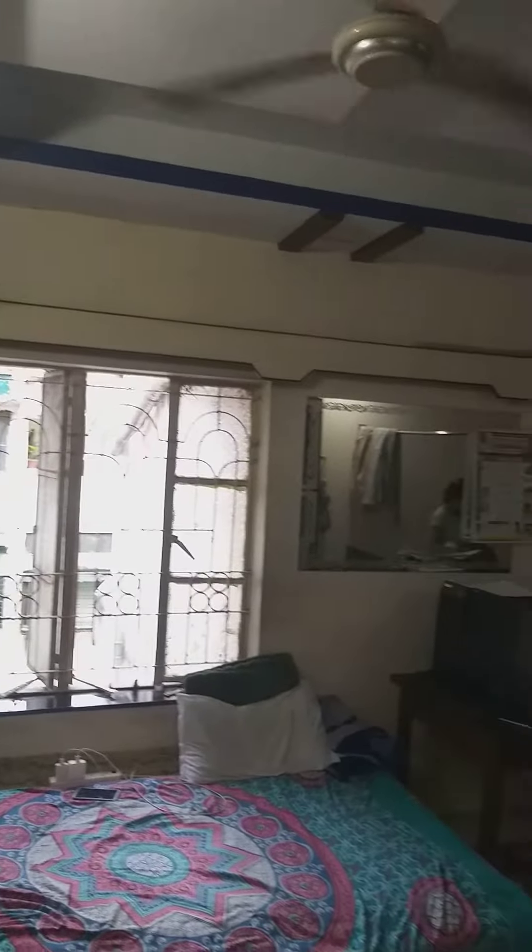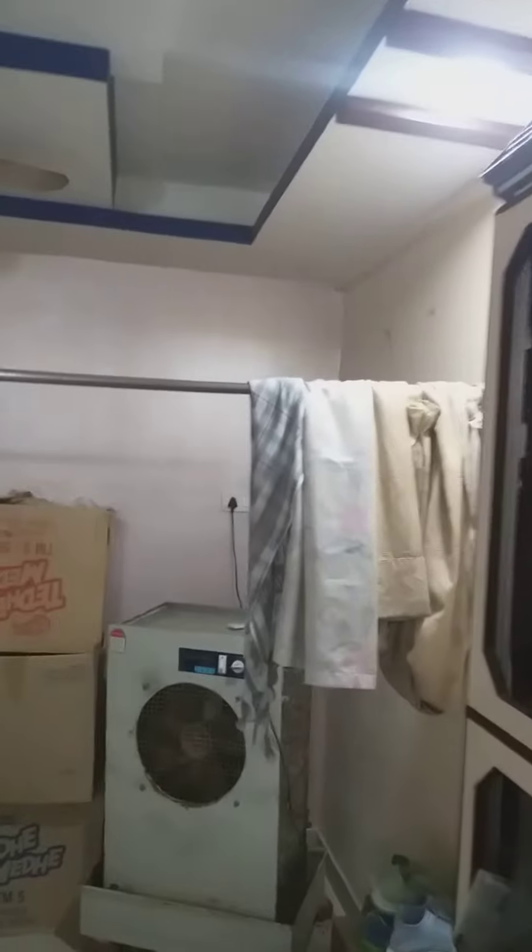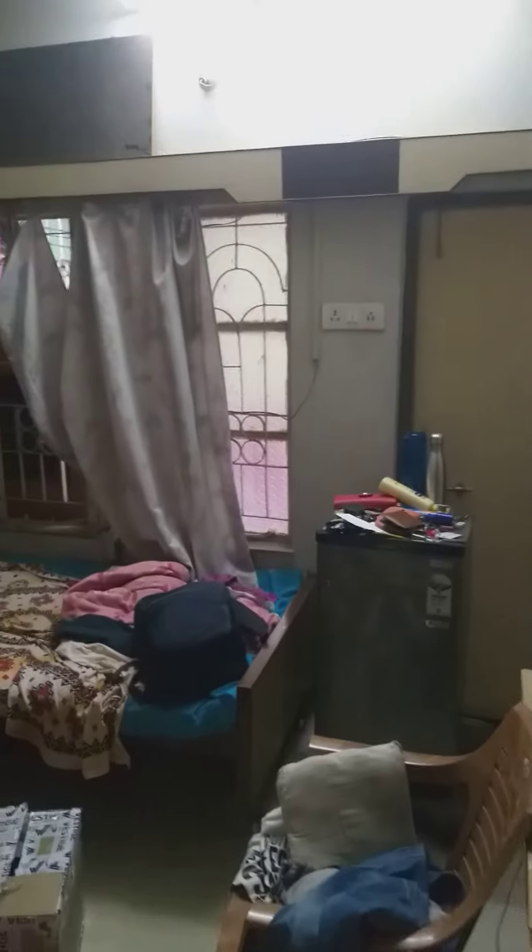I'm going to put the house in the house. This is what I'm going to do. Let's go.